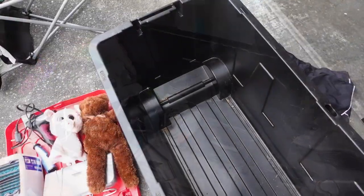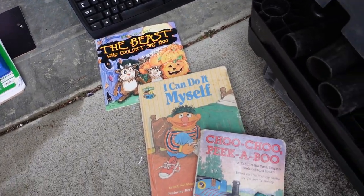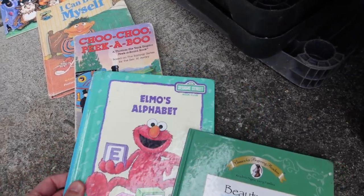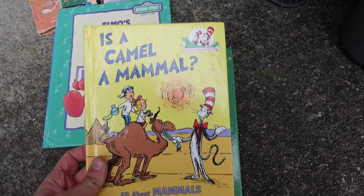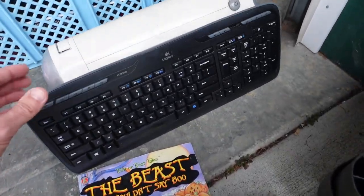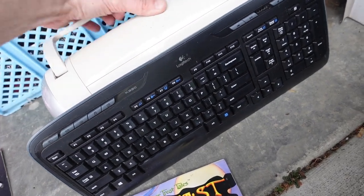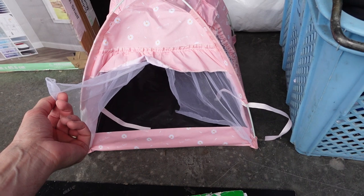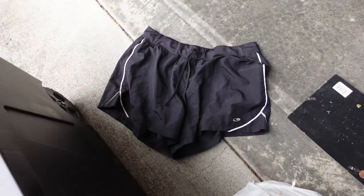We've made it to the bottom of the tote. We found some kids books: 'The Beast Who Could Say Boo,' 'I Can Do It Myself' with Ernie, 'Choo Choo Peekaboo,' 'Elmo's Alphabet,' 'Beauty and the Beast,' and 'Is a Camel a Mammal?' by Dr. Seuss. We can do a lot of kids books once we get enough. There was also a pretty nice Logitech keyboard, and what looks like a circuit printer of some sort — I'll have to look that up. And a Champion shorts — nice pair.